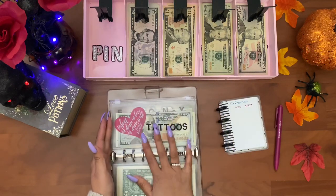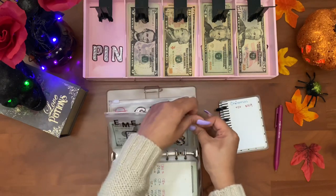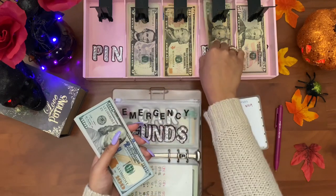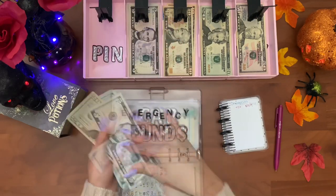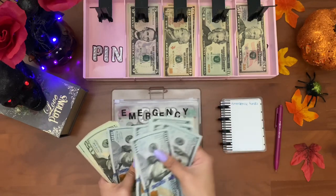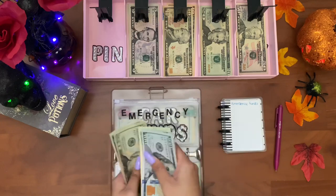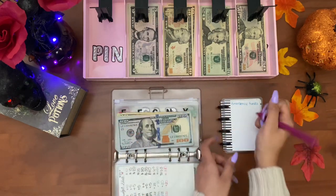Tattoos get funded at the end of the month. Emergency fund is getting as usual twenty-five dollars. Emergency funds now has eight hundred and twenty-five dollars.